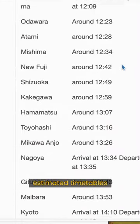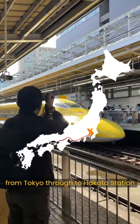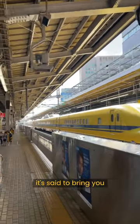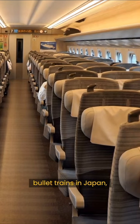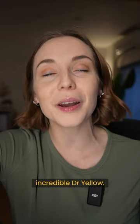He makes a return run from Tokyo through to Hakata Station about three times a month, and if you manage to spot him in the wild, it's said that it will bring you happiness and good luck. So the next time you're riding on one of the super reliable bullet trains in Japan, you can rest easy knowing that you're being kept safe by the incredible Dr. Yellow.